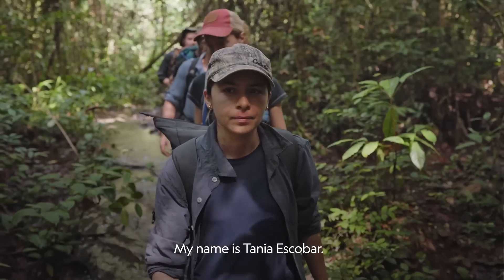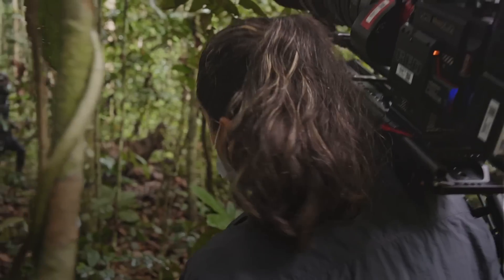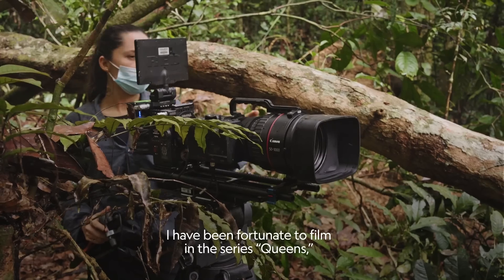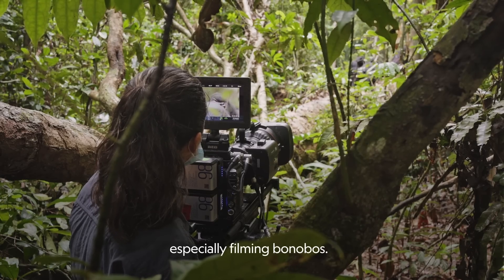My name is Tania Escobar. I'm a camerawoman and I'm from Mexico. I have been fortunate to film in the series Queens, especially filming Bonobos.